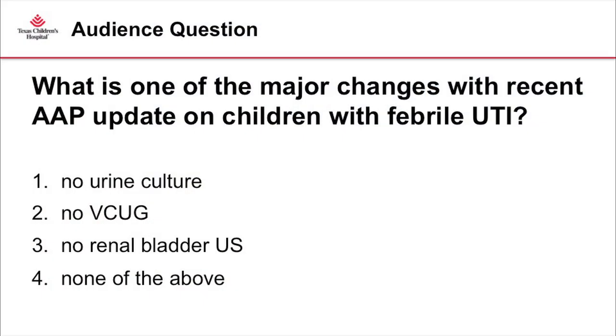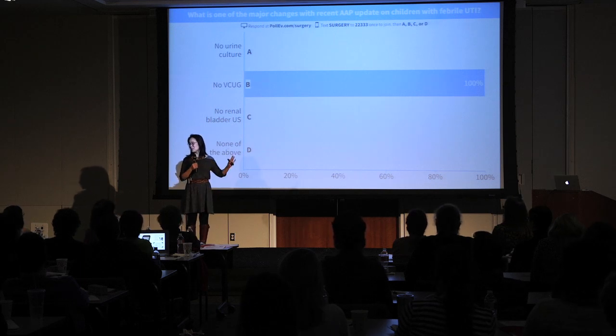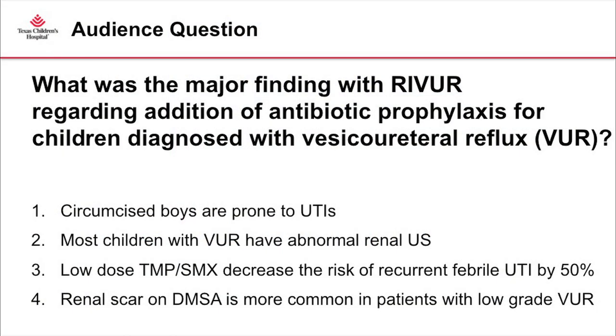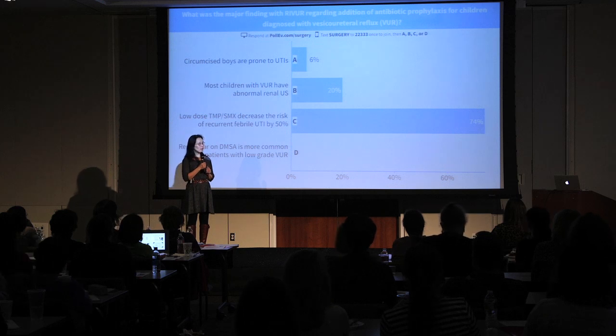The first question: what is one of the major changes associated with the recent AAP guideline on children who present with febrile urinary tract infections? The answer is that VCUG is no longer routinely recommended — that is the biggest question we face daily from parents and pediatricians. The second question: what was the major finding of the RIVUR trial regarding the addition of prophylactic antibiotics?